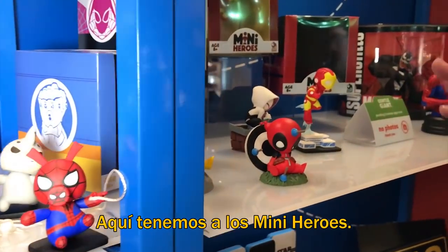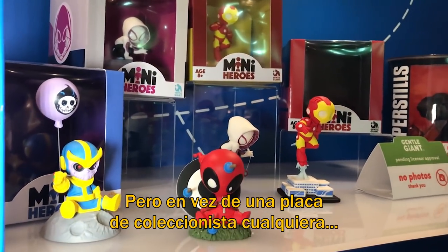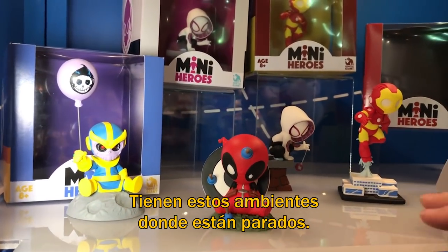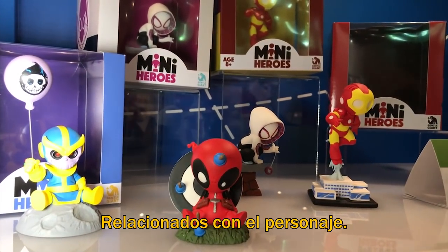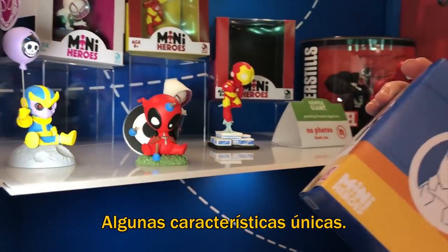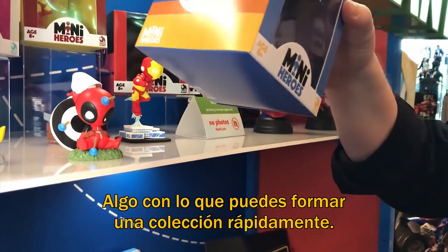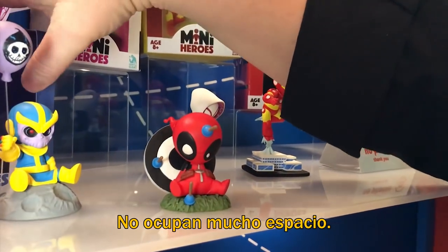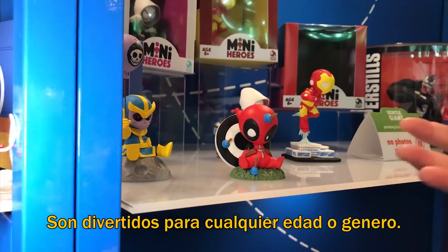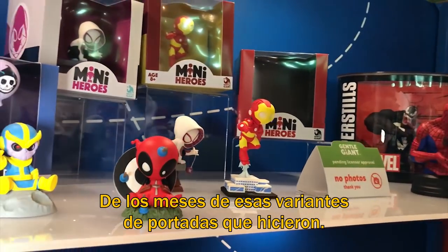Moving over here for mini heroes — these are scaled down versions of our animated line. Instead of the puck-based collector format, we've got these nice environments that they stand on that relate to their character. Fun little boxes that feature their logos and some of their costume features. It's something you can build a collection quickly, doesn't take up a lot of space, fun for any age and any gender. They're based on actual Marvel comic covers from those variant cover months.